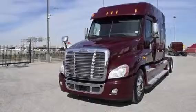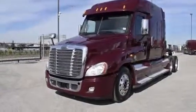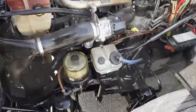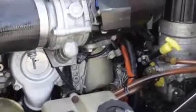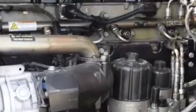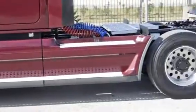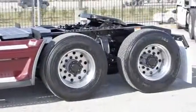The Freightliner Cascadia is the number one selling Class 8 truck on the market today. This Cascadia has a very fuel-efficient Detroit DD15 455 horsepower engine with an ultra-shift plus 10-speed automatic transmission. It has a 2.64 gear ratio, a 240-inch wheelbase, 12,500-pound front axle, and 40,000-pound rear axles.